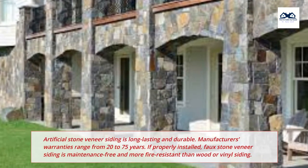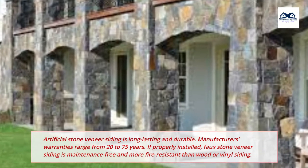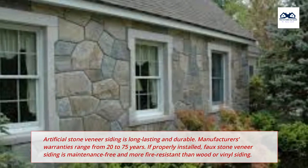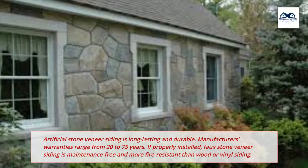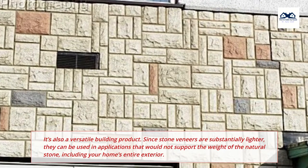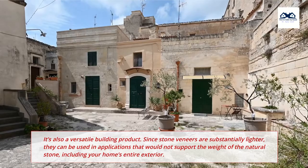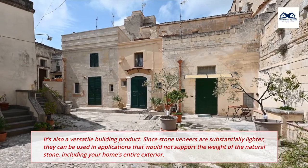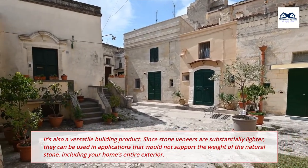Artificial stone veneer siding is long-lasting and durable. Manufacturer's warranties range from 20 to 75 years. If properly installed, faux stone veneer siding is maintenance-free and more fire-resistant than wood or vinyl siding. It's also a versatile building product. Since stone veneers are substantially lighter, they can be used in applications that would not support the weight of natural stone, including your home's entire exterior.